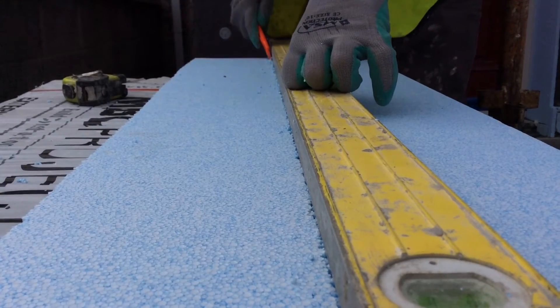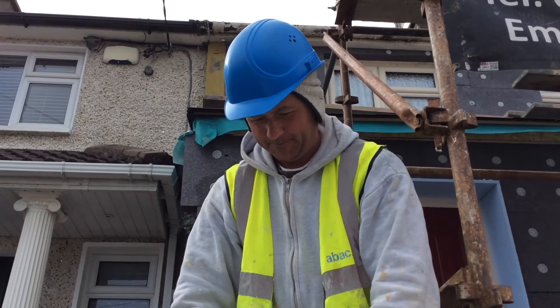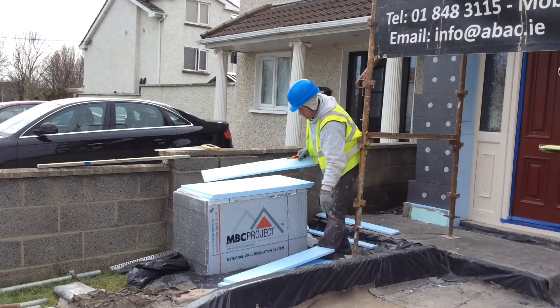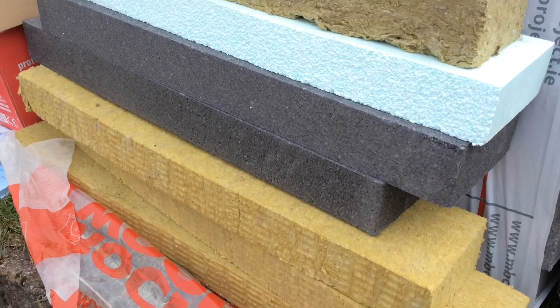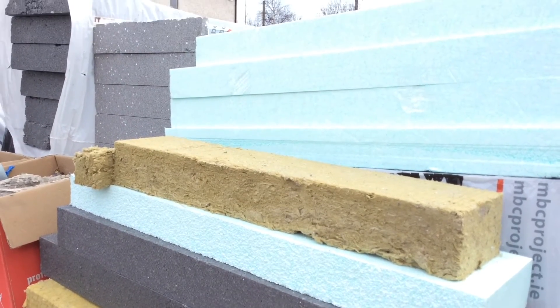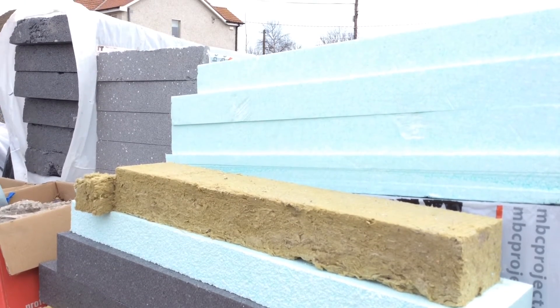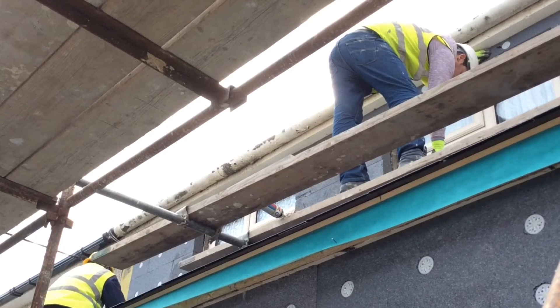Since 2014, there's been a huge increase in the amount of people getting insulation done to their home. They've become very aware of the SEAI grant program and how well the insulation works. The external insulation can give a 35–40% reduction in your heating cost, and that is also in conjunction with your attic insulation and your boiler efficiency.